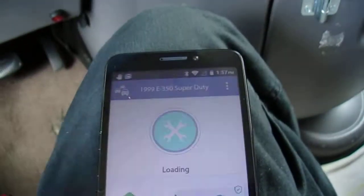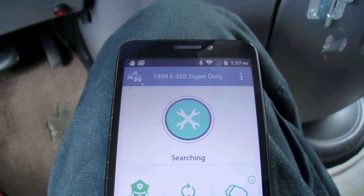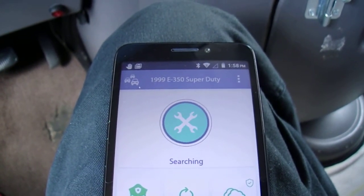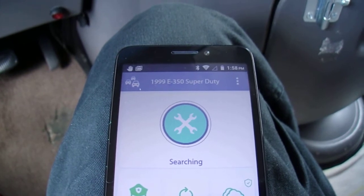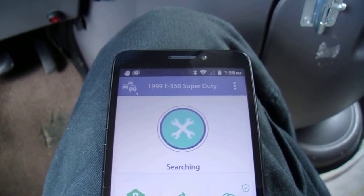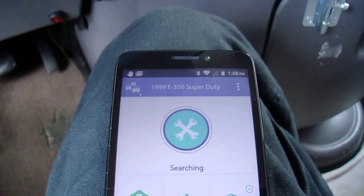If you're a regular on my channel, my van got its first check engine light. If you're clicking on this video for the first time, you're wondering why your Fixed app isn't syncing — I'll show you how to do that right now.